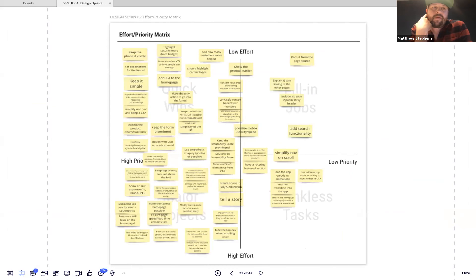Matthew introduces 'How Might We' notes — a technique for framing problems as opportunities. Instead of stating 'the phone number isn't visible,' you'd write 'How might we keep the phone number visible for users?' This keeps everyone aligned and positive throughout the sprint.